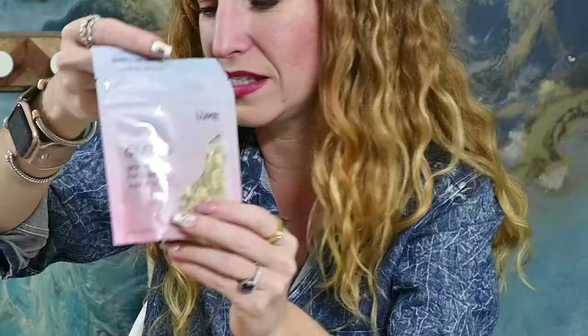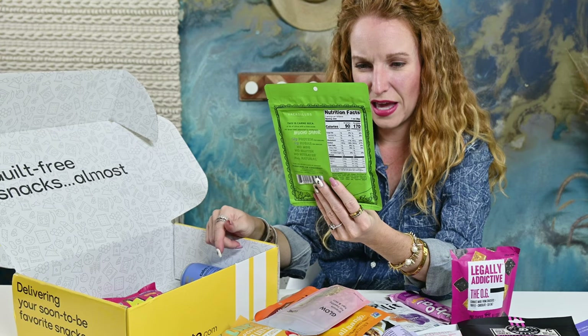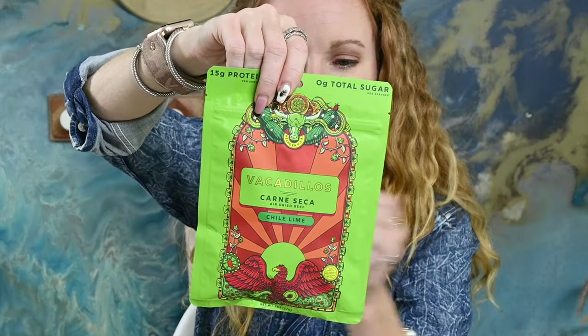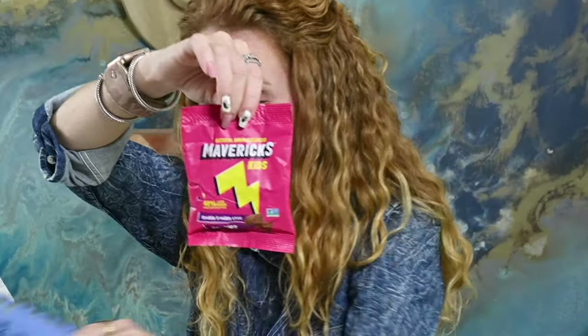Glow Granola for healthy skin — yay. Vacarillos carne, air-dried beef and chili lime, so maybe it's like a jerky. Maverick Kids Double Trouble Chocolate Cookies.